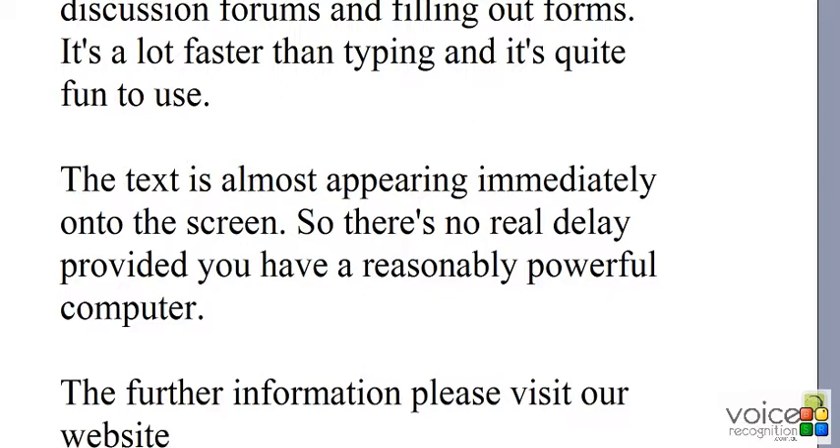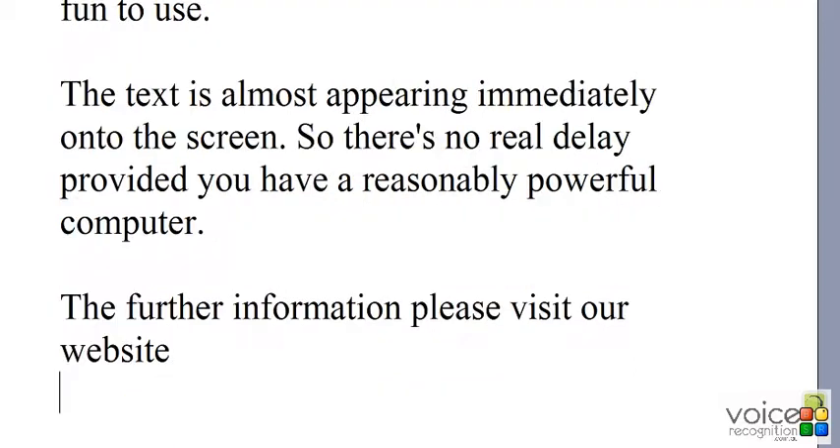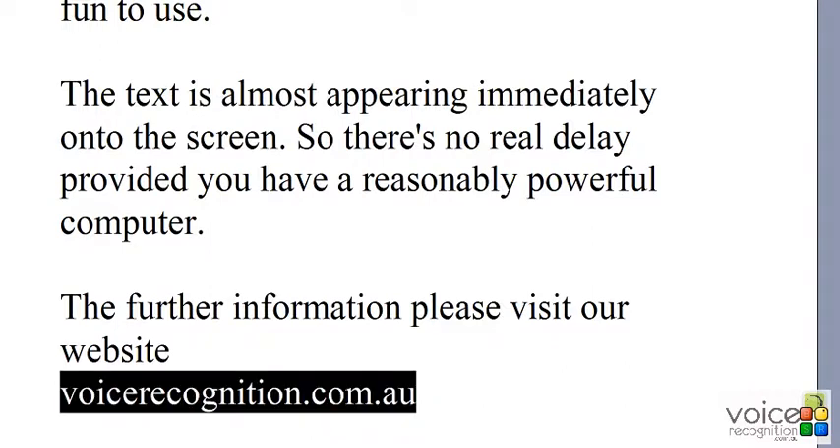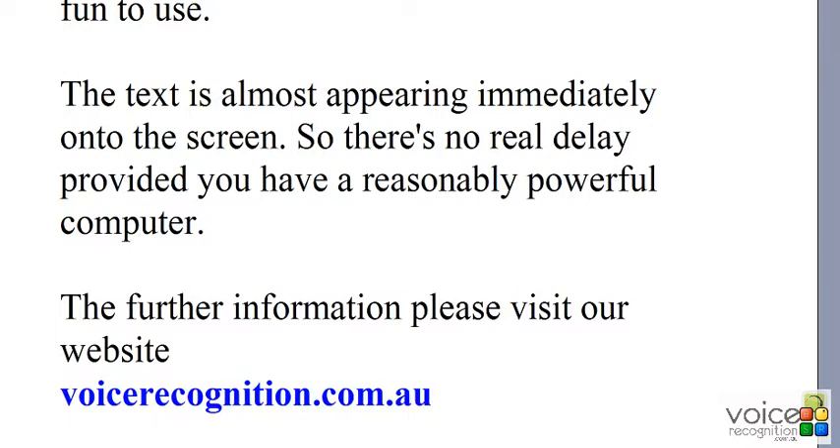For further information please visit our website: voicerecognition.com.au. [Commands used: bold that, make this blue.] Thank you.